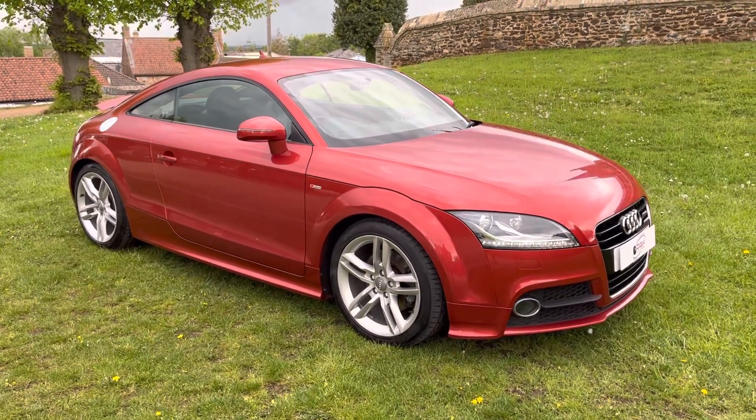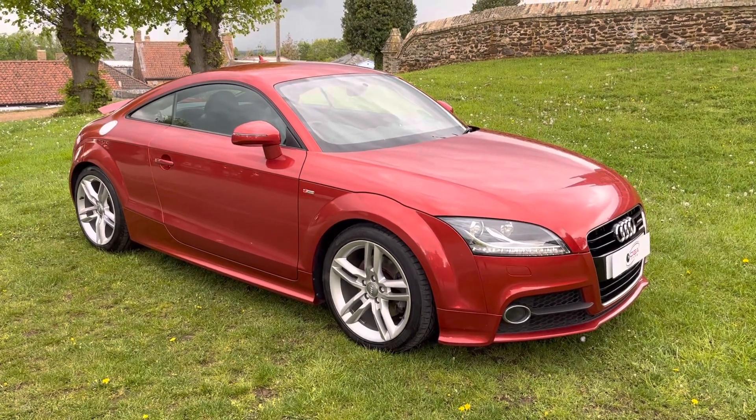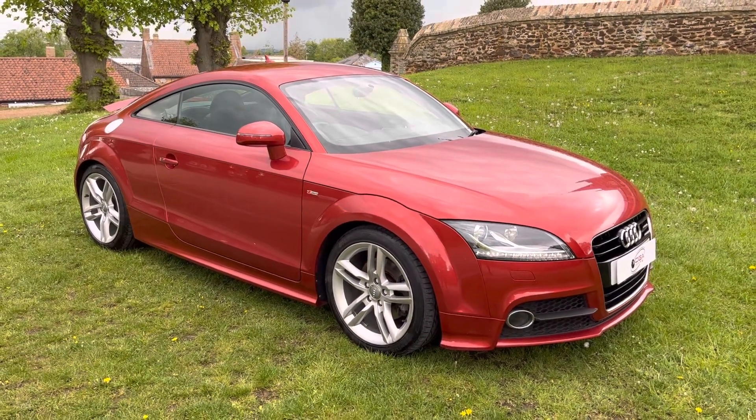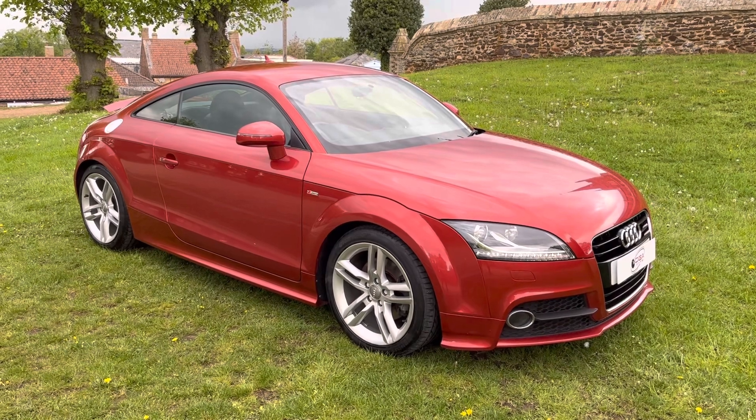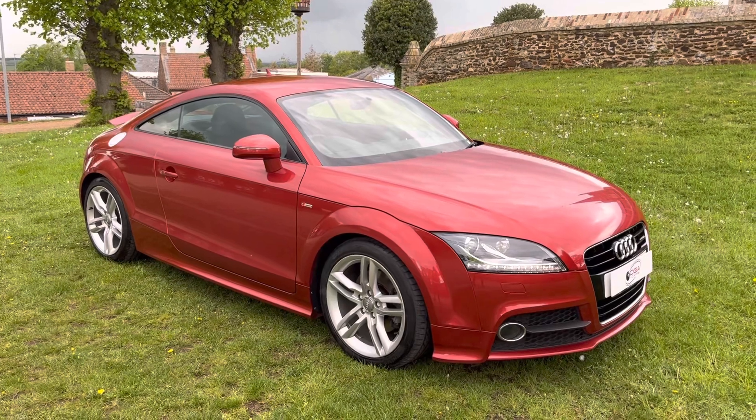We can offer low-rate finance, which we can arrange remotely over the telephone. All cars come with a nationwide parts and labour warranty, an up-to-date service if required, and a new MOT. If you'd like any further information on this car, please feel free to give me a call or send me an email. Thank you for watching.